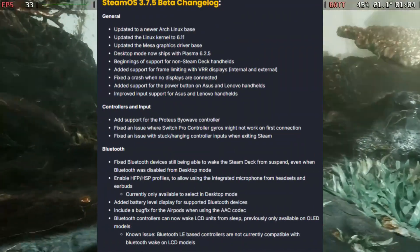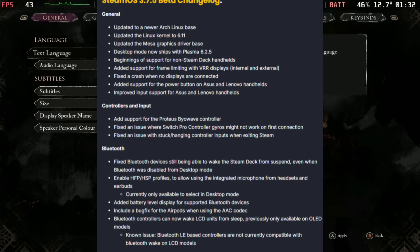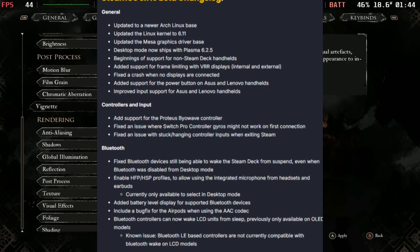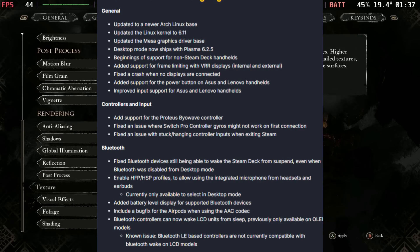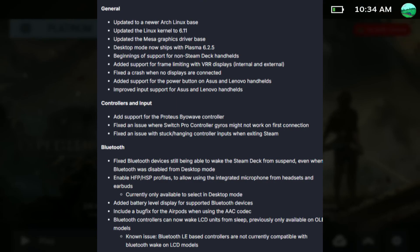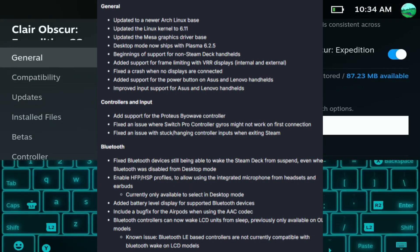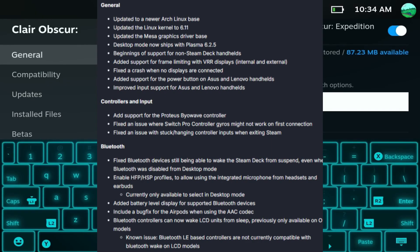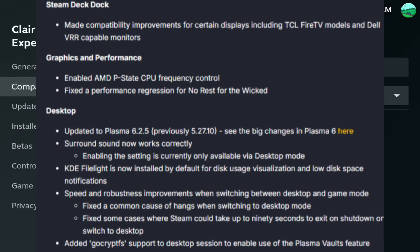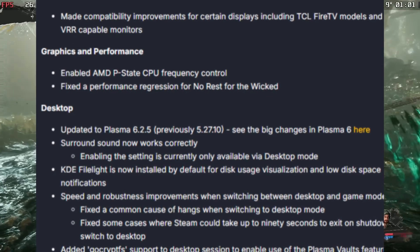First the news: SteamOS got an impressive update, this one tied to SteamOS 3.7.5. With this we get a lot of updates to general and controller input. Bluetooth also got some love, and so did the Steam Deck dock. In general, desktop mode now ships with Plasma 6.25 — and this is the beginning of support for non-Steam Deck handhelds, which tells us that SteamOS on Windows devices should be releasing anytime soon. We added support for the Baywave controller, enabled AMD P-state CPU frequency control, and fixed a performance regression for No Rest for the Wicked.